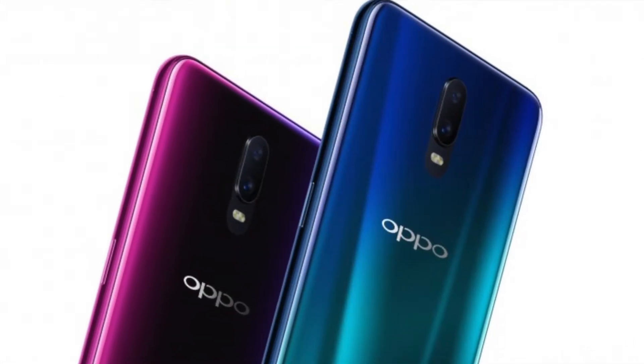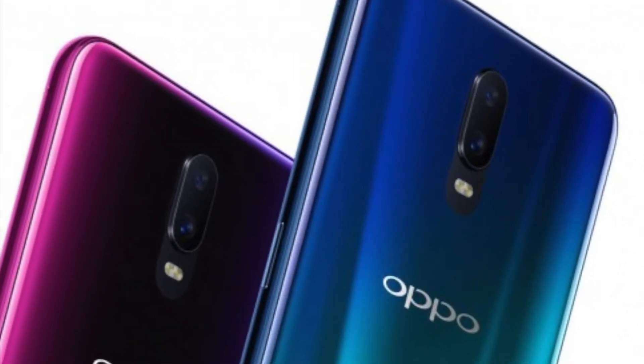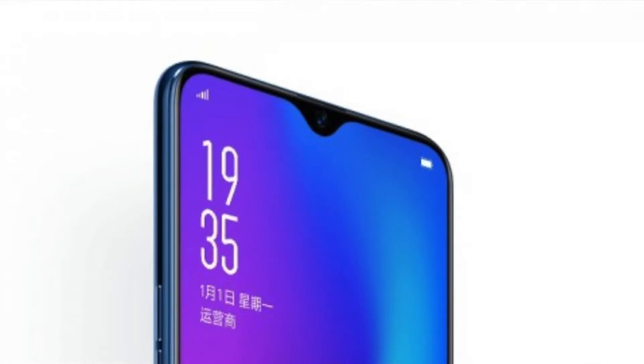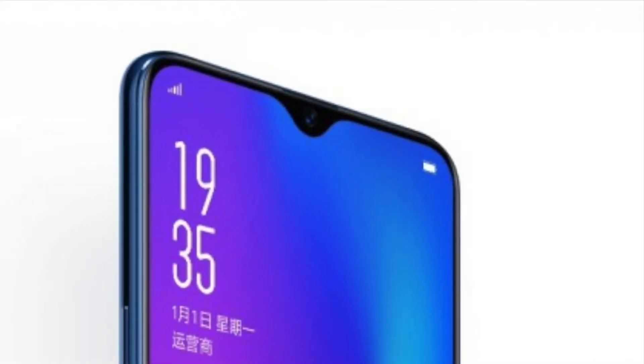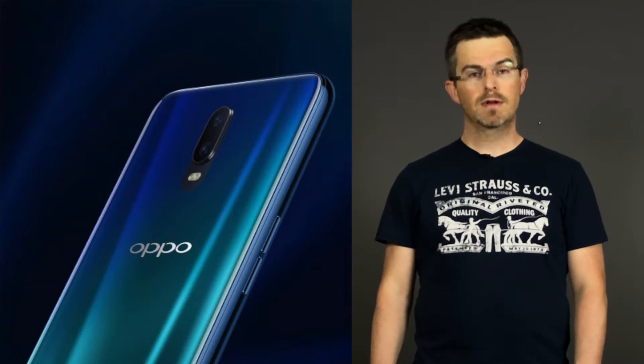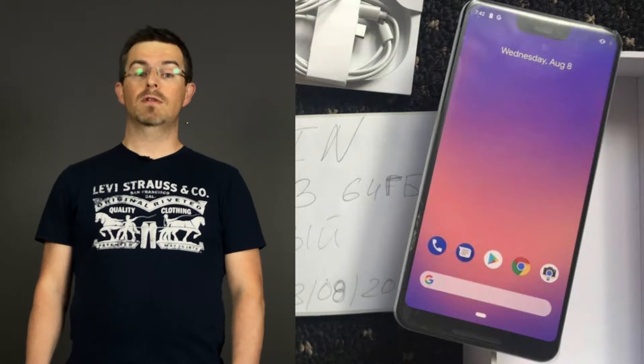It has a dual rear camera setup with 16 megapixels and 5 megapixels, both with f1.7 apertures. The front-facing camera is 25 megapixels with an aperture of f2.0, and the battery is 3,500mAh, so this phone could probably last all day. We have some more leaks on the Google Pixel 3.